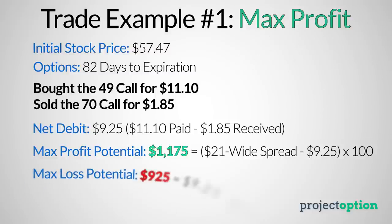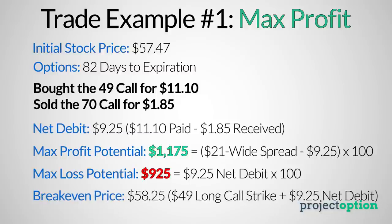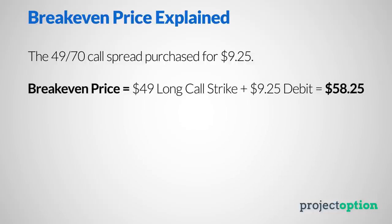The maximum loss potential of this call spread is $925, because I paid a $9.25 debit to enter the trade. The worst case scenario is that the stock price is below $49 at expiration, in which case the 49 and 70 call options expire worthless, the spread's value is $0, and the loss is $925 per call spread purchased. The breakeven price is $58.25, which comes from the long call strike of $49 plus the debit paid of $9.25.